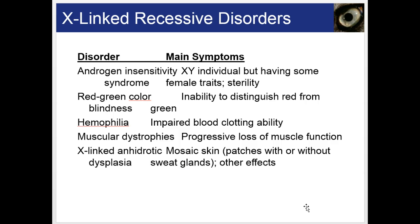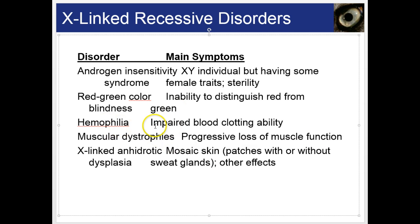Some examples of X-linked disorders include: androgen insensitivity, where an XY individual may have some female traits and sterility; red-green color blindness, the inability to distinguish red from green; hemophilia, which is impaired blood clotting; muscular dystrophies, involving loss of muscle function; and X-linked anhidrotic mosaic skin, which produces patches with or without sweat glands.